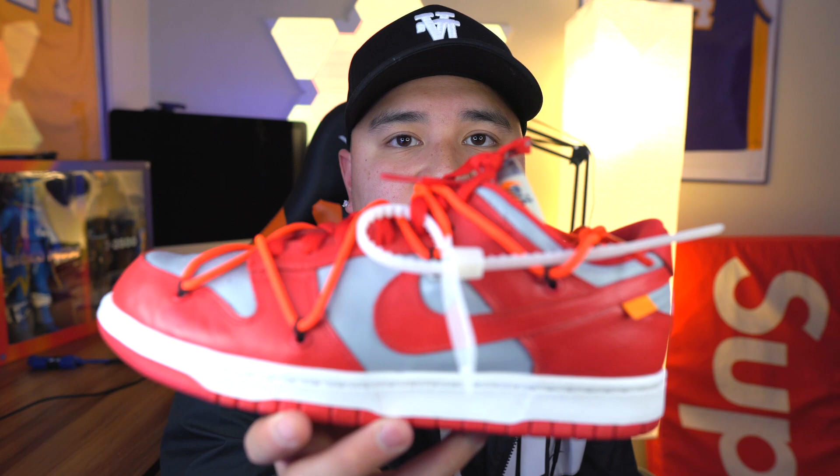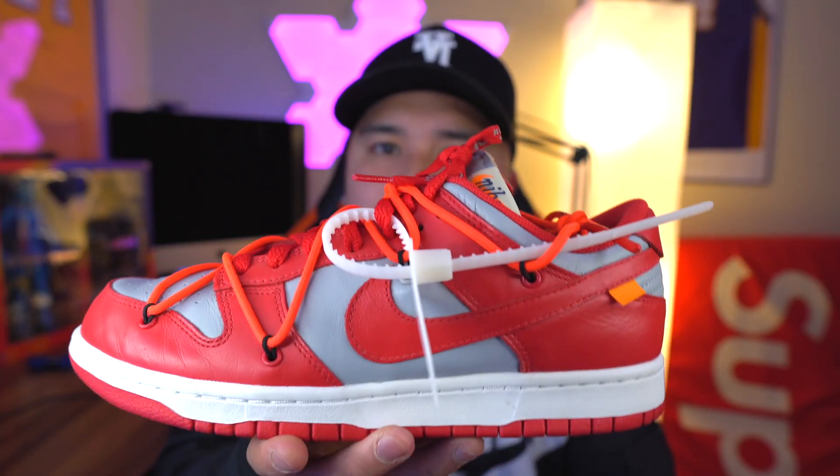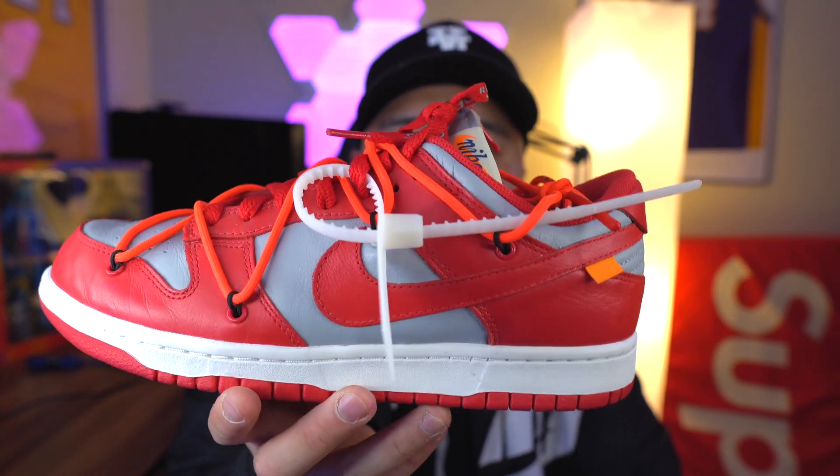Another Off-White Dunk Low — this is the University Red colorway. They are coming out this month with a similar colorway called the UNV colorway.